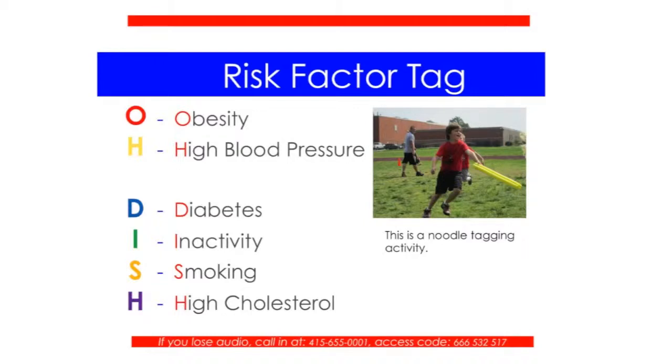A student teacher came up with that acronym and I've used it ever since. In this game, taggers tag below the knee. If you're tagged with a risk factor, you go to the hula hoop matching the color that tagged you — so if tagged with a red noodle, you go to the red hula hoop, where there's an obesity informational task card and a fitness activity to earn your way back into the game. I like the hornet tag version where if you tag someone you drop your noodle, and someone else can pick it up and become a new tagger — this keeps the game moving so it doesn't get bogged down with one tagger the entire time.